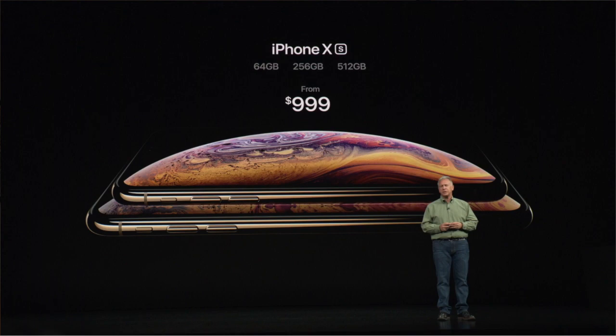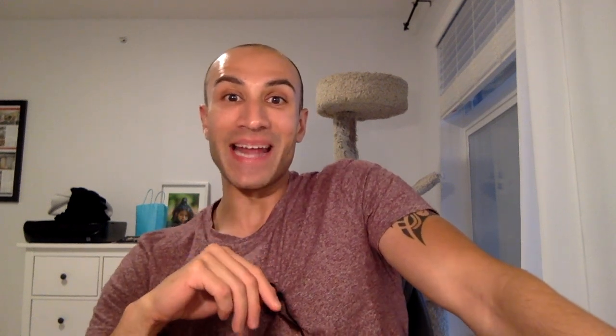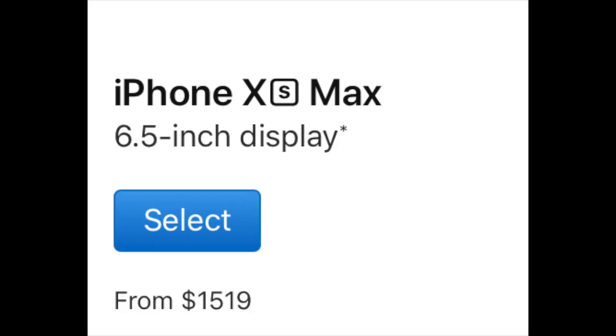The iPhone XS and XS Max you can order right now, with availability on September 21st. One thing I forgot to mention is memory — the storage configurations are 64, 256, and 512 gigabytes. The lowest price starts at $999 for the XS and $1,099 for the XS Max. Keep in mind these are American prices — up in Canada that starts at $1,519.